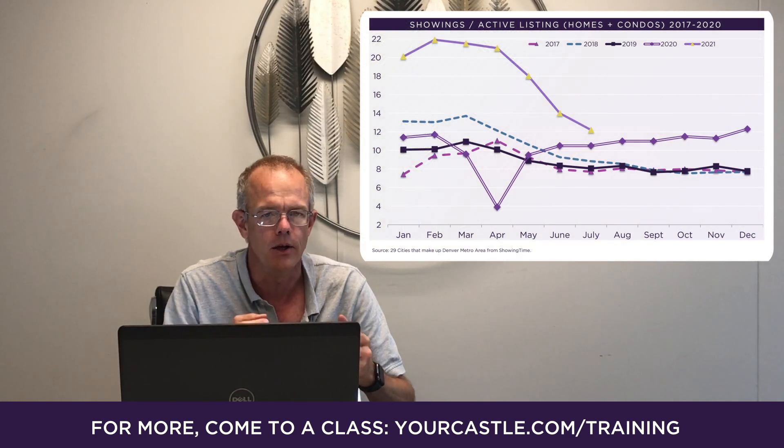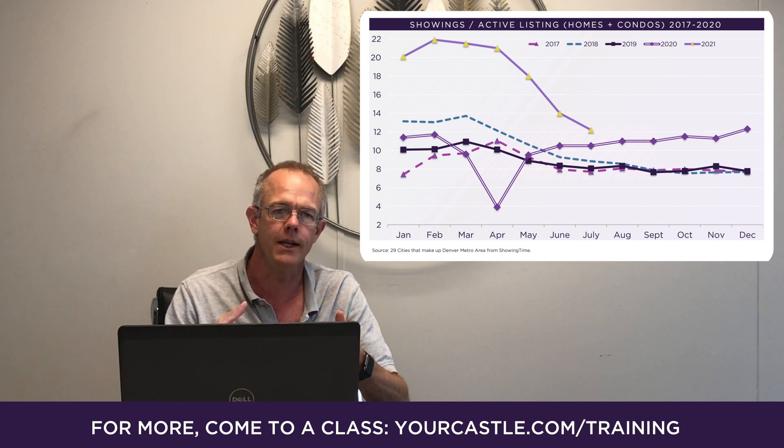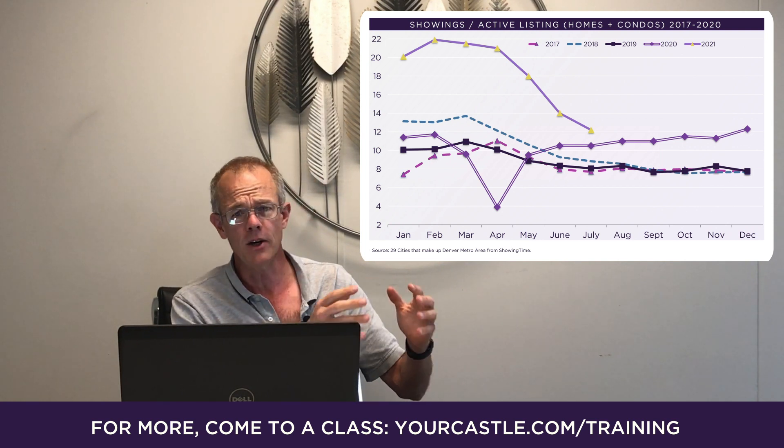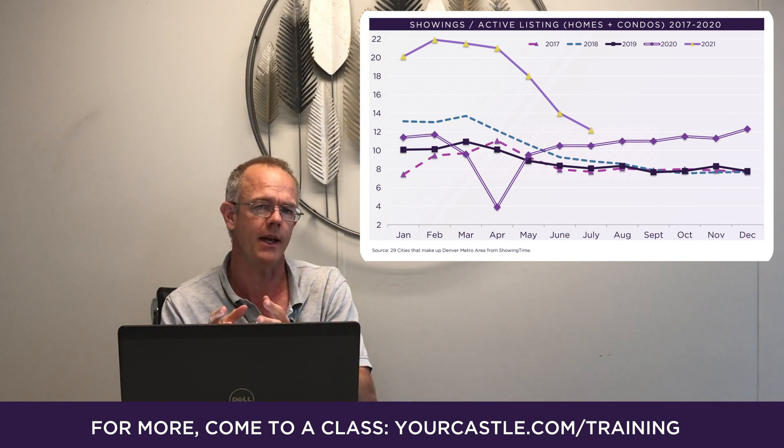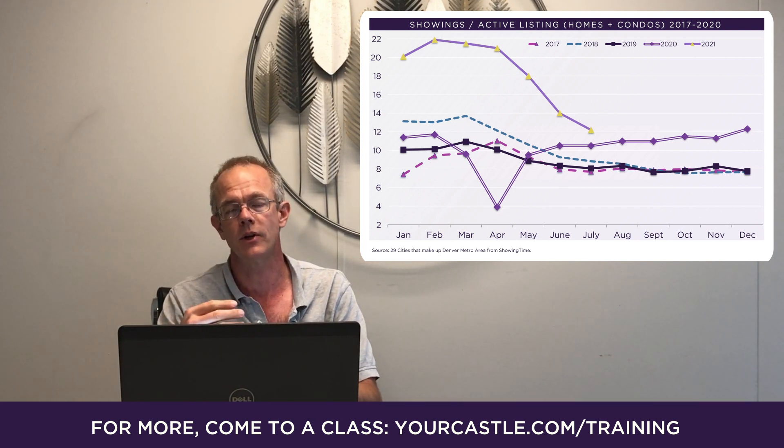Why is that important? The showing trends is one of our most important leading indicators. When buyers are out taking a look at houses, that usually will be about three to six weeks ahead of when they're going to be putting things under contract.